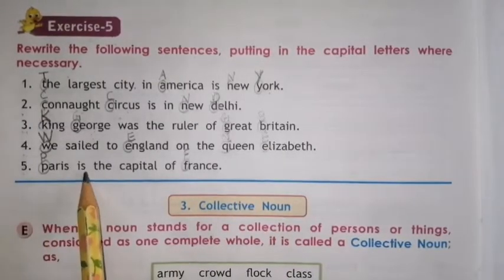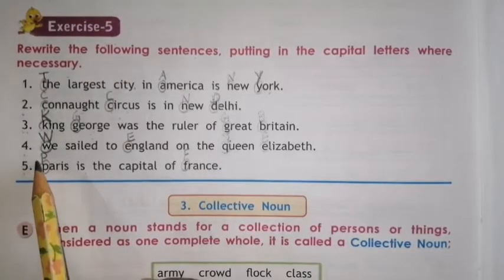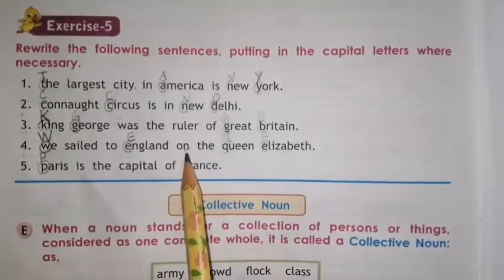Number 5. Paris is the capital of France. So P will be capital and F will be capital.